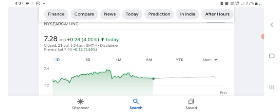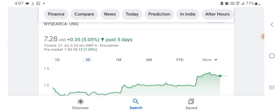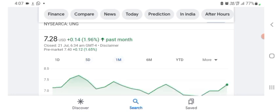It looks like they're doing things — some of their technology, maybe I'm wrong. I'm basically just here to take a look at the financial chart. The stock was trading at $7.28 US dollar with 4% positive. Five days before the stock was trading at 5.05% positive, and one month before the stock was trading at 1.96% positive in a day.